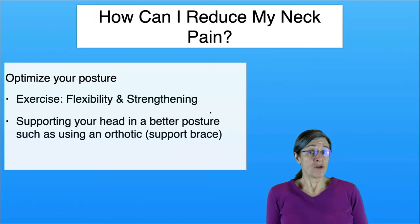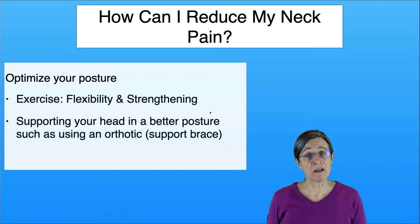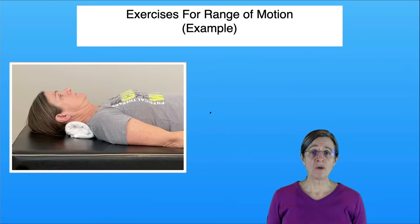So how can you reduce your neck pain? The bottom line is you can reduce it by optimizing your posture. This can be done best by exercise and intermittently using an orthotic — a neck brace. Next, we're going to talk about different types of exercises.